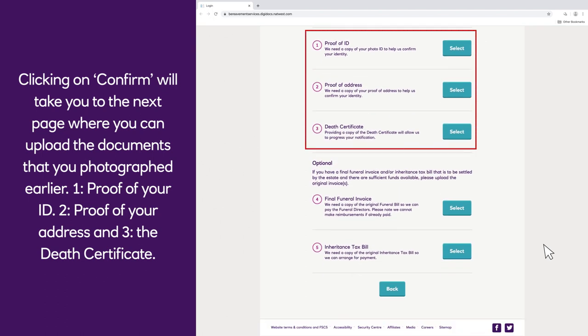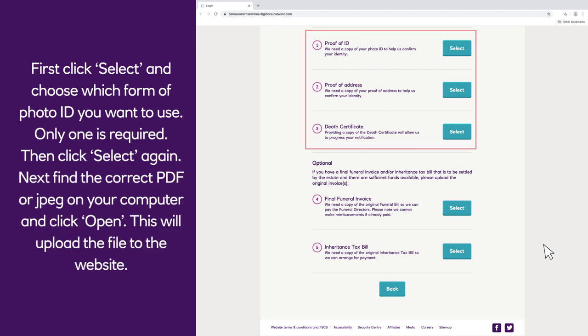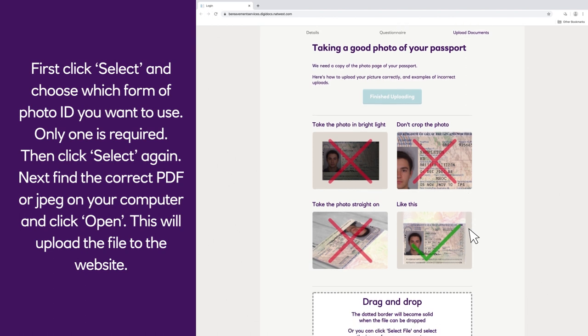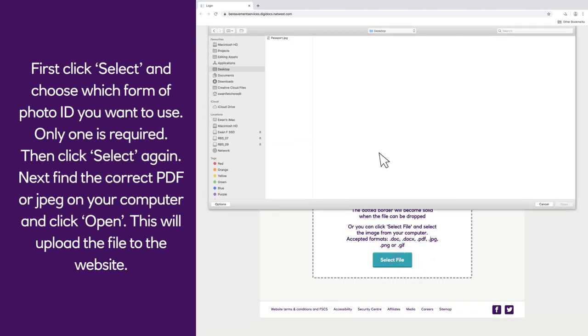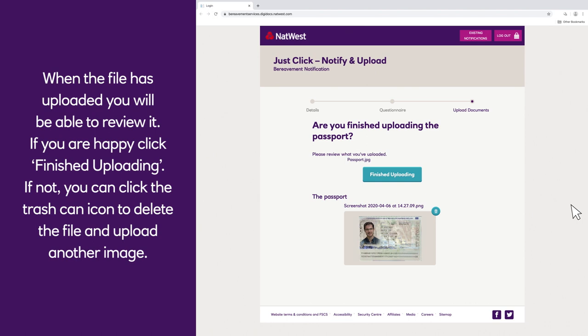Upload the following: 1. Proof of your ID. 2. Proof of your address. 3. The death certificate. First, click select and choose which form of photo ID you want to use — only one is required. Then click select again, find the correct PDF or JPEG on your computer and click open. This will upload the file to the website. When the file has uploaded, you will be able to review it. If you are happy, click finished uploading.